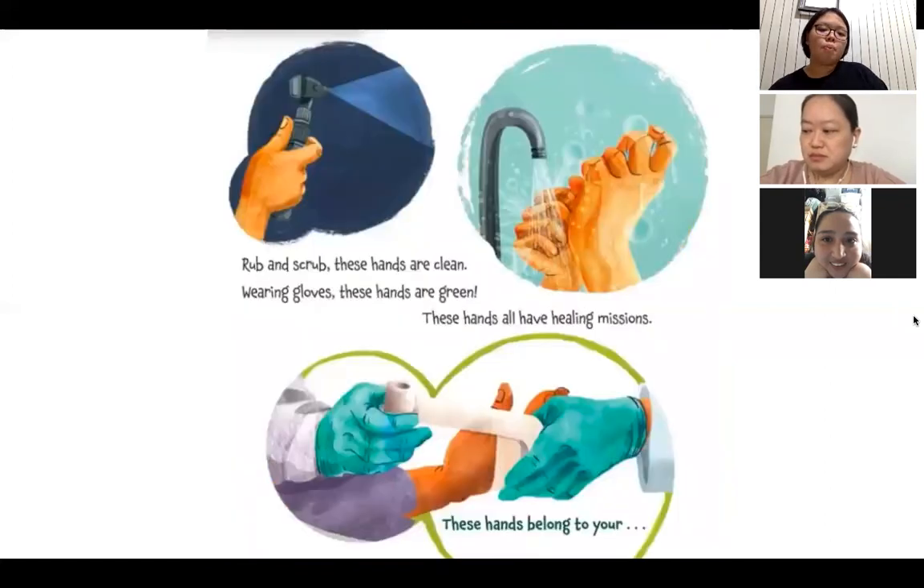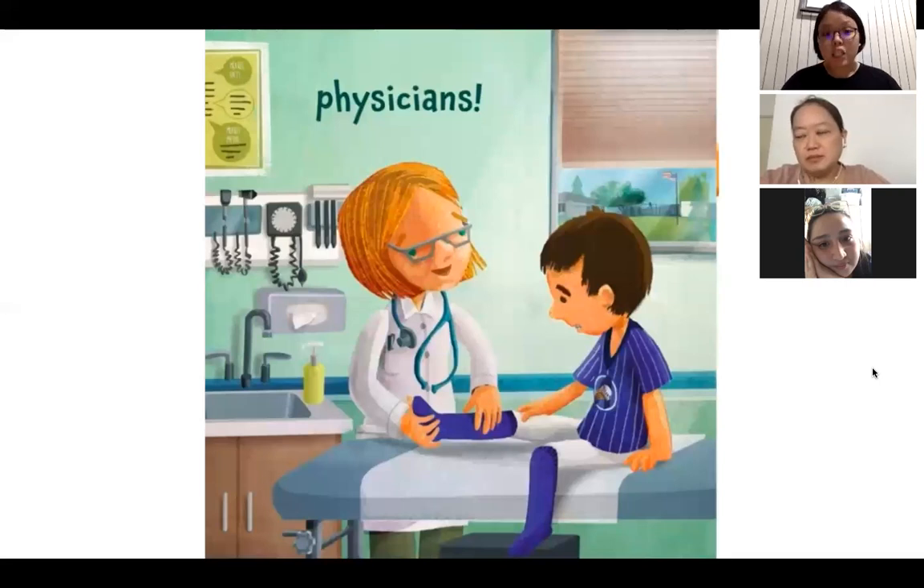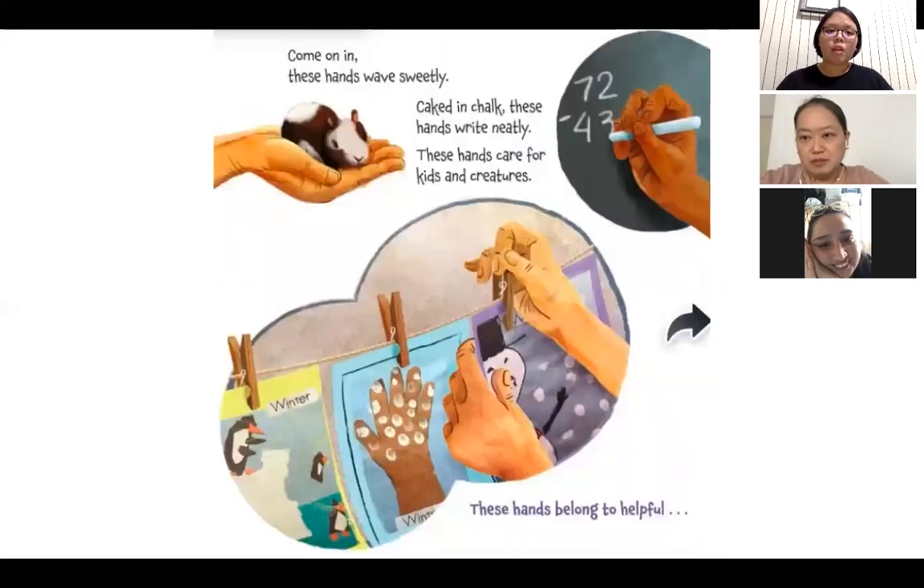Rub and scrub, these hands are clean. Wearing gloves, these hands are green. These hands all have healing missions. These hands belong to your physicians — or doctors — who help you when you are sick and makes you feel better.